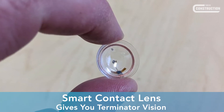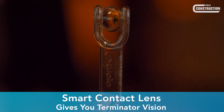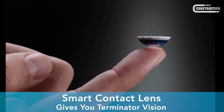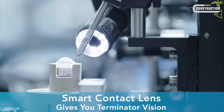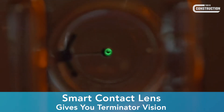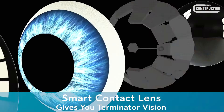This tiny device is being called an invisible computer and it may transform how workers see construction sites. Technology startup MojoVision is developing a smart contact lens they are hailing as the world's smallest display. The contact lens projects information directly onto your eyeball, even focusing it for you so you can see it clearly.